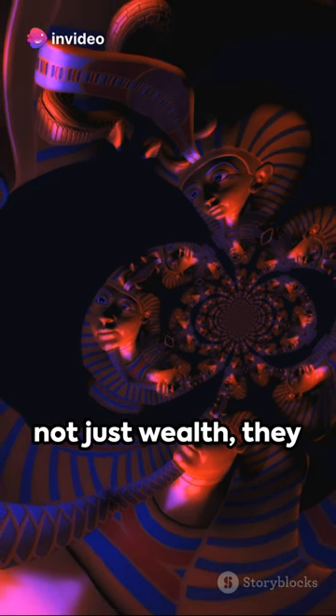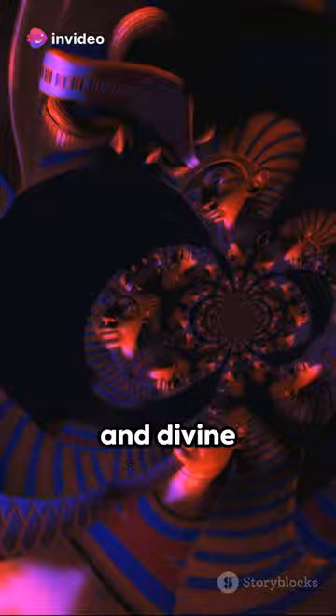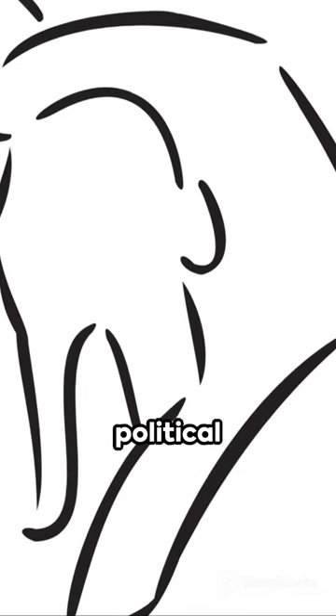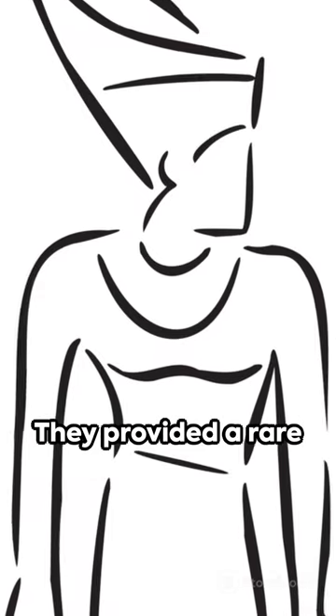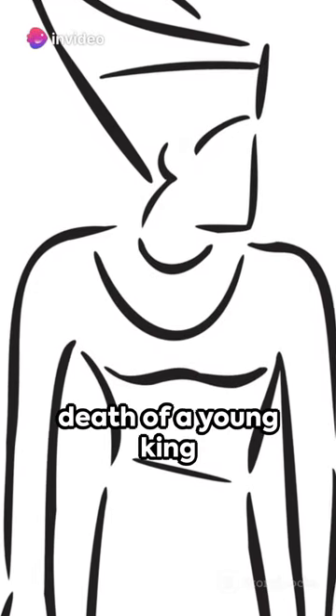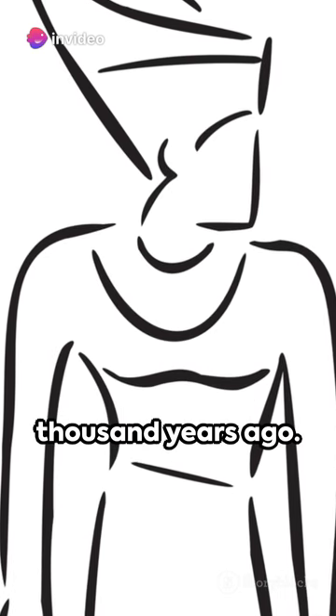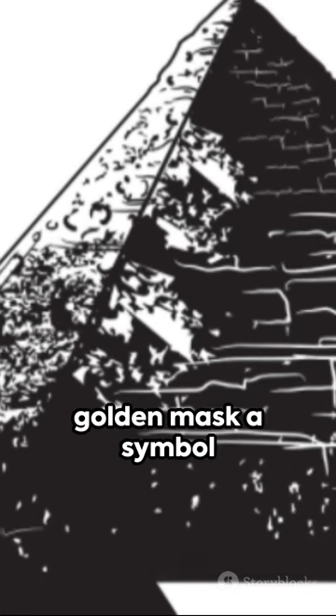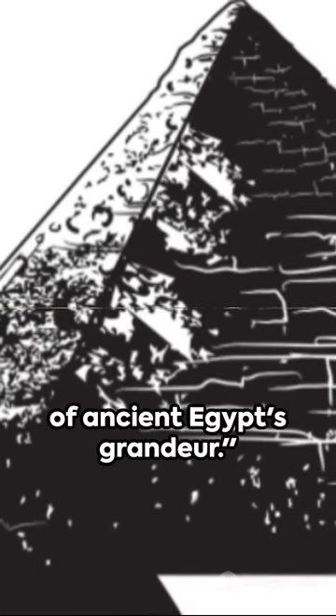These treasures were not just wealth — they were symbols of power and divine connection, shedding light on the religious and political significance of the pharaohs. They provided a rare and intimate glimpse into the life and death of a young king who ruled over 3,000 years ago. The boy king Tutankhamun continues to fascinate us, his golden mask a symbol of ancient Egypt's grandeur.